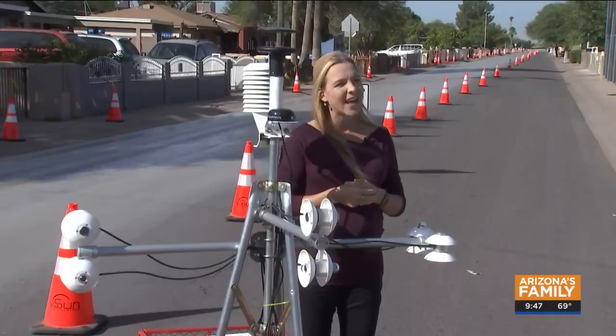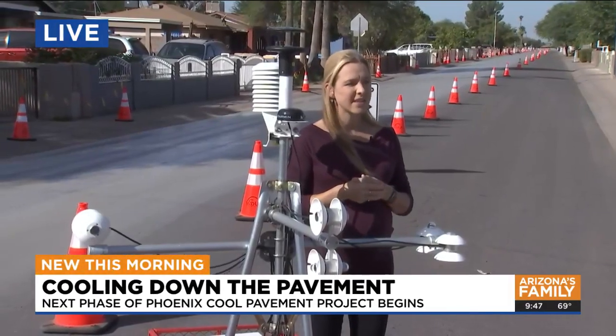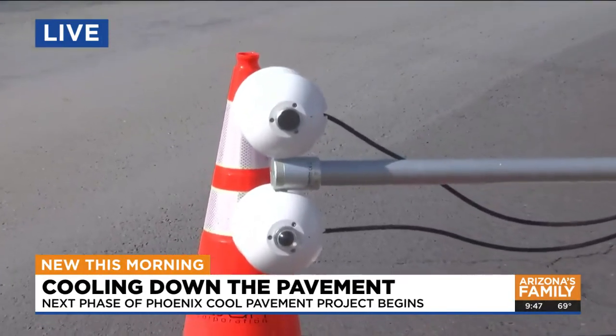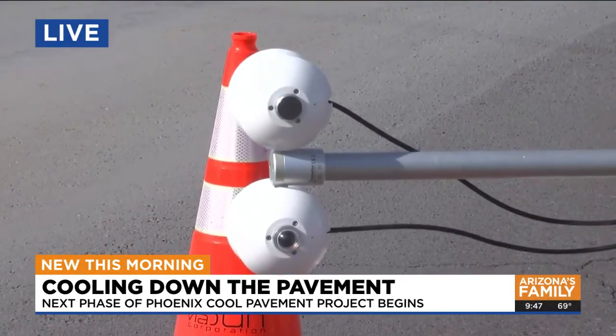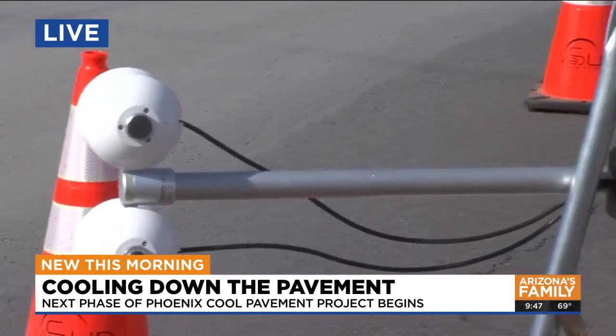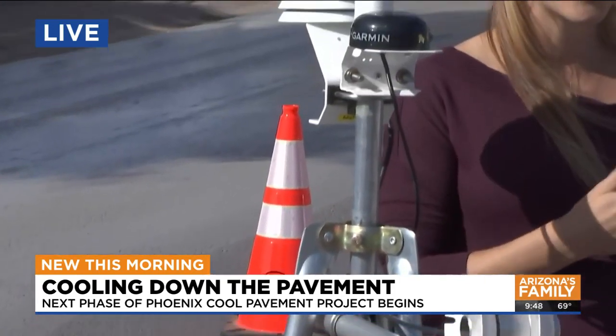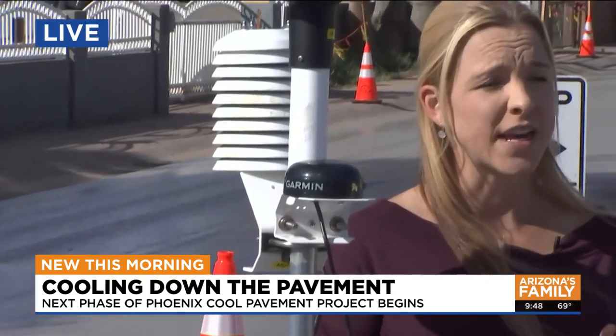Marty measures surface temperature and air temperature. So Marty helps us out because we can move this very high-end and expensive weather station across the neighborhoods, and we can easily compare traditional asphalt darker coats to the new cool seal coats or other products that are being tested by the city of Phoenix.